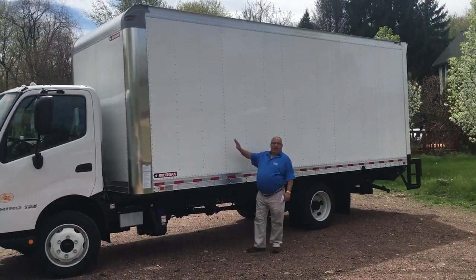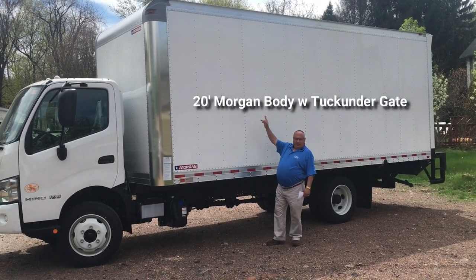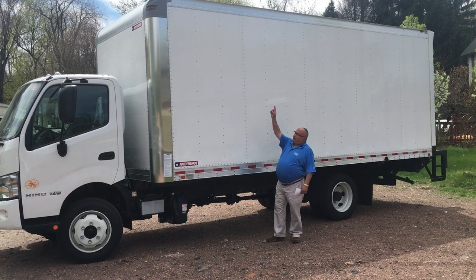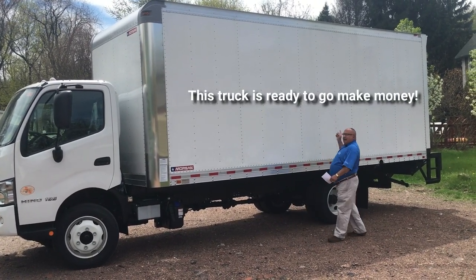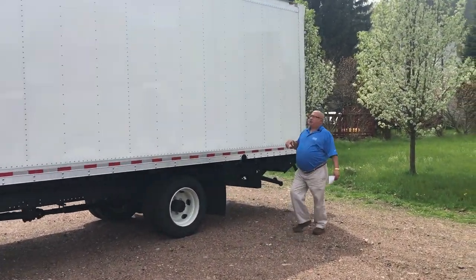As I said, this is a 20-foot body made by Morgan. It's speced with a 91-inch high body, which means the interior height is 91 inches from the floor to the ceiling. That will yield you an 85-inch door opening on the back.